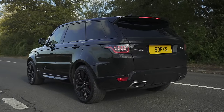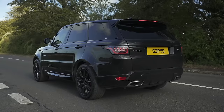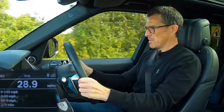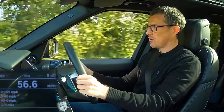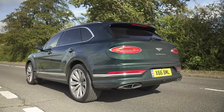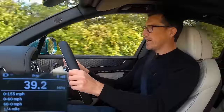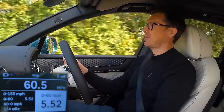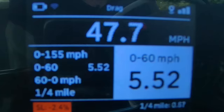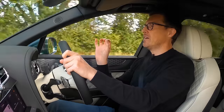The Range Rover Sport hybrid is supposed to do 0-60 in 5.9 seconds — specialist timing gear recorded it at 5.5 seconds, which is impressive. The Bentayga is supposed to do it in 5.2 seconds; the reality was 5.52 seconds — not as quick as Bentley claims and only marginally quicker than the Range Rover.